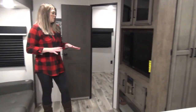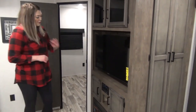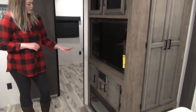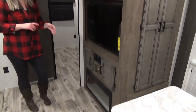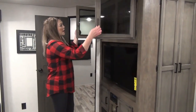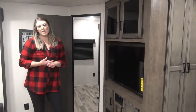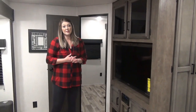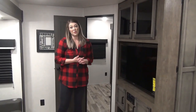Directly across from the theater seating you've got your TV, another TV, a separate radio, storage on either side, and a fireplace. This can be just a mood thing or it can put off some pretty good heat if you want. Storage above, and we're really loving the two-tone cabinets that Venture does in these floor plans — they're unique, beautiful finishes, and everybody's really happy with them.